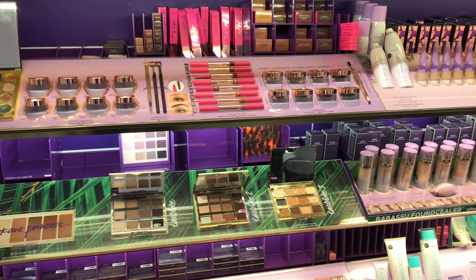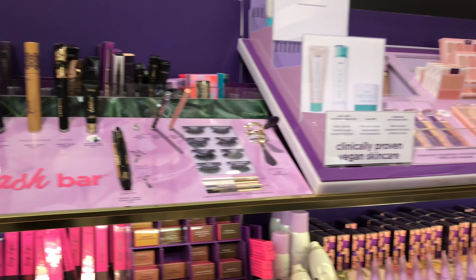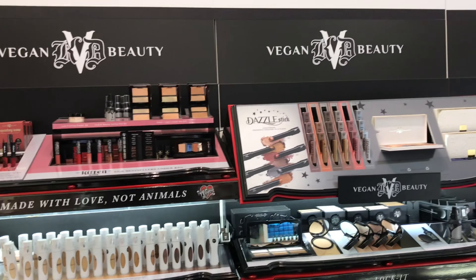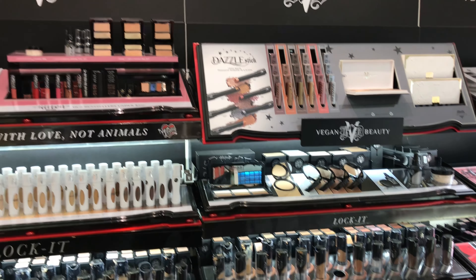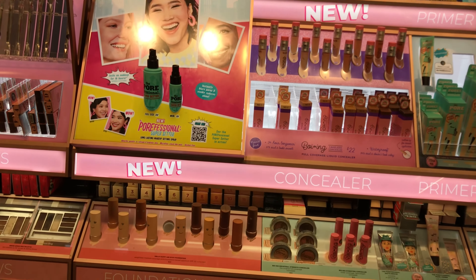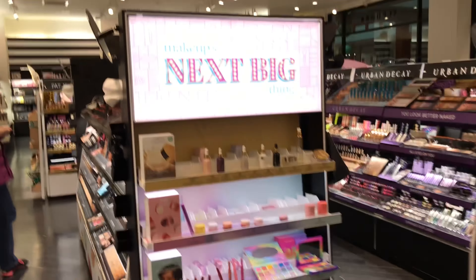There's some cute eyeshadow — I particularly like that pocket palette from Tarte Cosmetics. I don't get a lot of Tarte in my beauty boxes and haven't invested in any. Kat Von D has her vegan products all out here. Benefit Cosmetics is everywhere, of course — it's definitely going to be in Sephora.